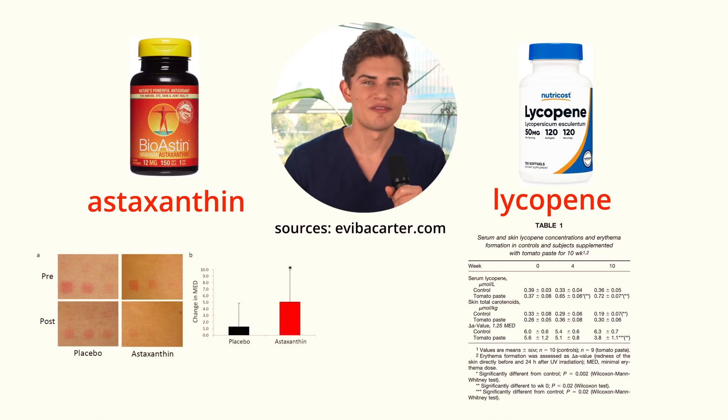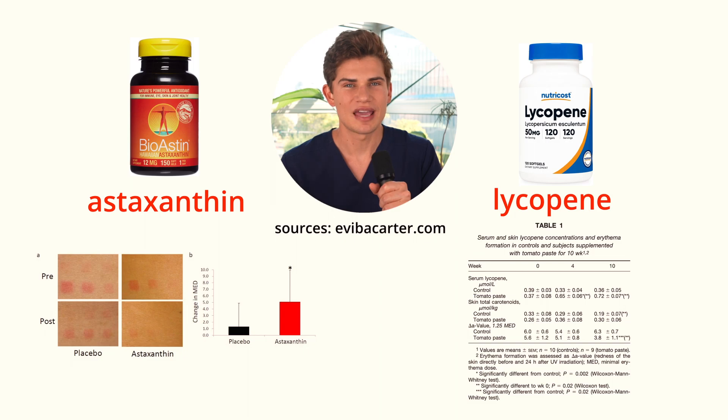It's subtle, but people never told me my skin was glowing before and now they do. It's not just for looks either — both astaxanthin and lycopene have been shown to prevent sunburn and UV damage in the skin, and I'll make a video about that soon. Carotenoids are one of three things I do to change my skin color without sun exposure — subscribe for a video on the other two.